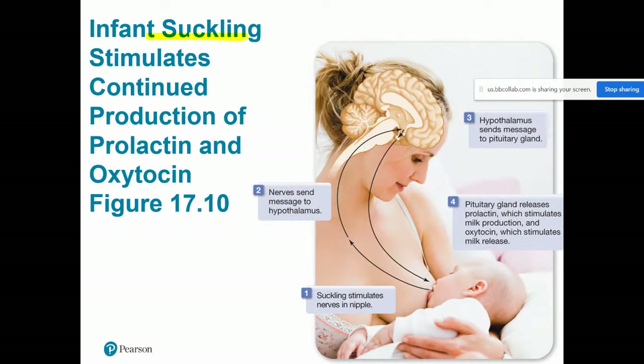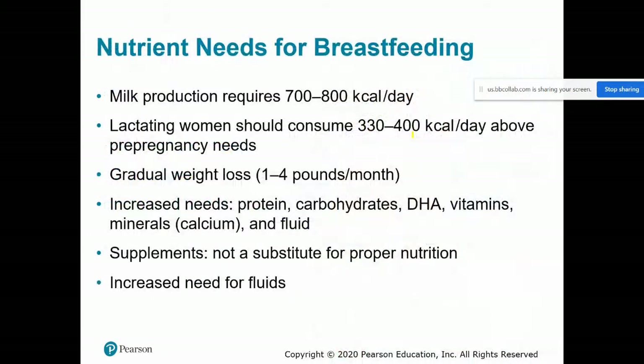There's a really nice feedback loop where the suckling by the infant actually stimulates the continued production of prolactin and oxytocin. The infant suckles on the nipple, which causes nervous communication up to the hypothalamus in the mother's brain. The hypothalamus then triggers the pituitary — the gland that makes prolactin — to continue making prolactin and oxytocin. So the suckling triggers the brain to tell the pituitary: keep producing.